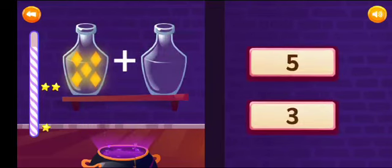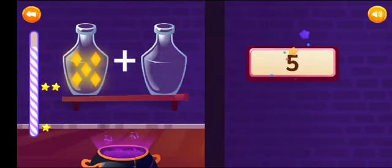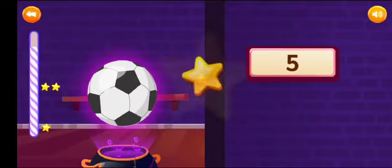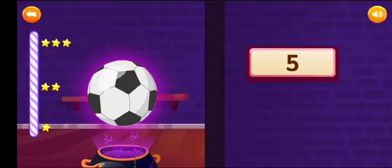Add and select the correct answer. 5 plus 0 is equal to 5. Great work!